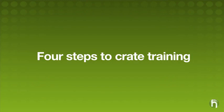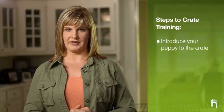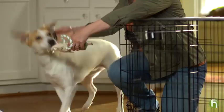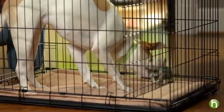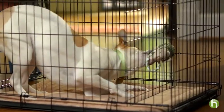Now for the crate training process. The two most important things to remember are that it should be associated with something pleasant and take place in a series of small steps. The first step is to introduce your puppy to his crate — this will serve as his new den. Put bedding and chew toys in his crate and let him investigate. If he chews or urinates on his bedding, permanently remove it. Observe and interact with your puppy while he's acclimating, and encourage him to enter with soft words and treats. You can also pre-place some treats in the back corners and under the blankets to help make it a pleasant experience.